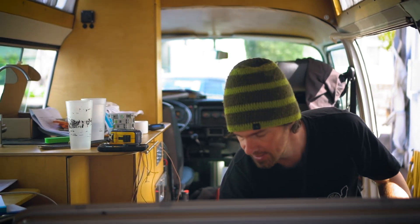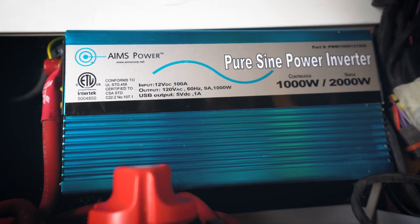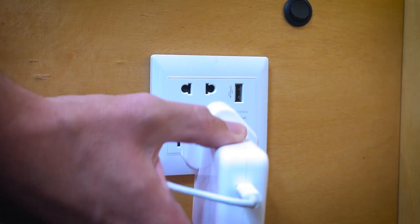Now that you have your battery bank, you need a way to access that power. Many appliances require AC — alternating current — and the batteries are of course DC. So you need a device to take that DC power and make it into AC, and that device is called an inverter. The inverter takes the DC power from the battery and makes it alternating current for you to plug in your appliances.